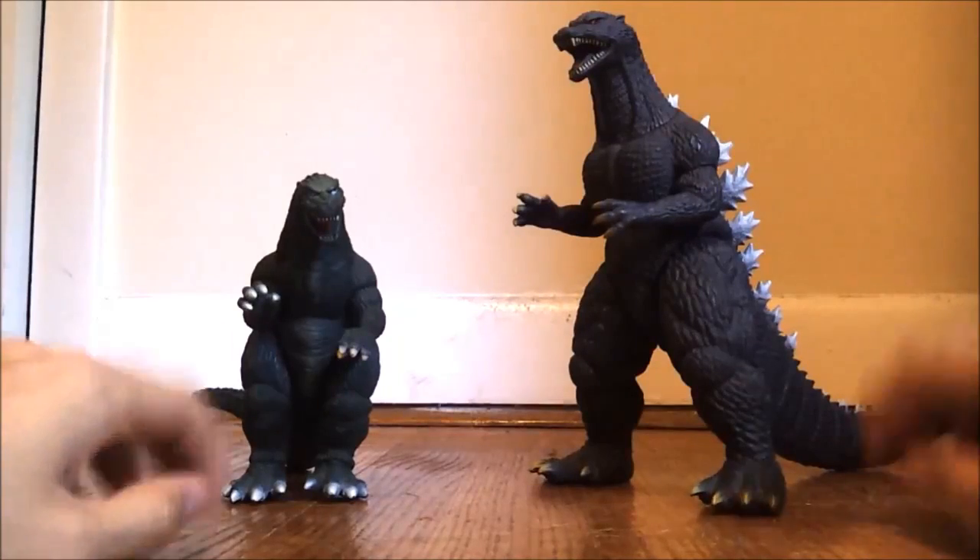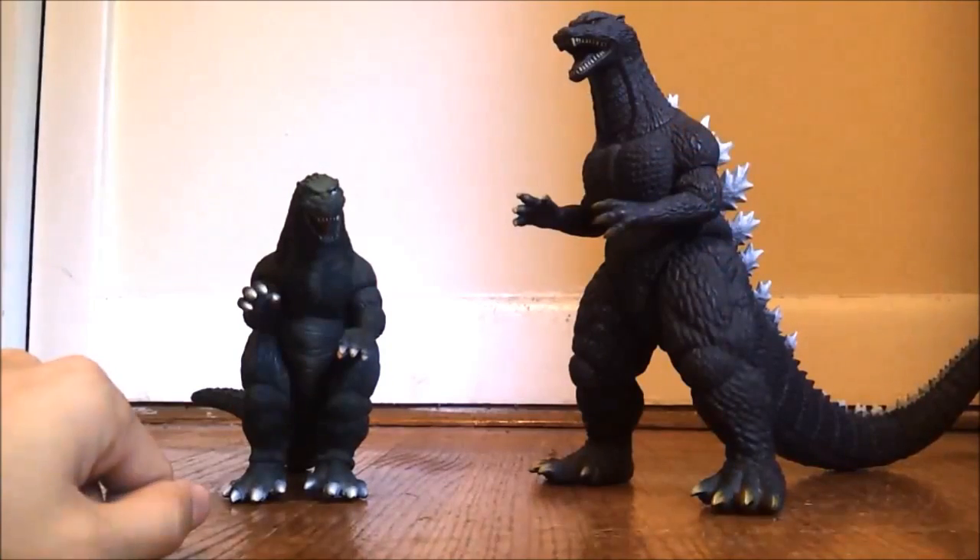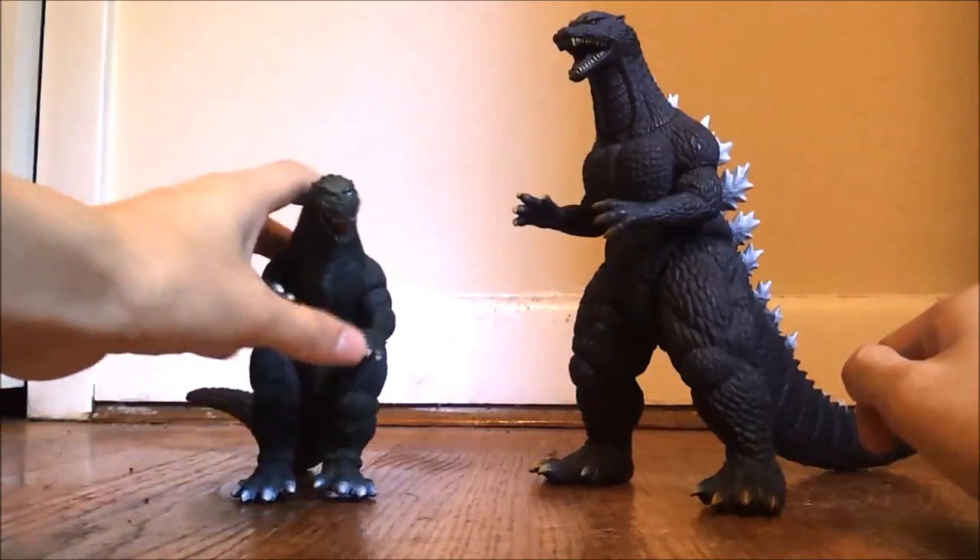So if you want to go check out one of his movies, click on Godzilla right now and it'll take you to his channel. Alright, let's take Jr. out of here.